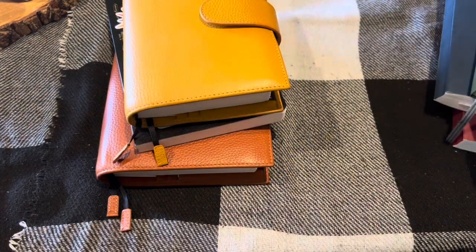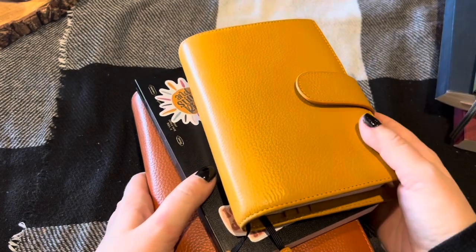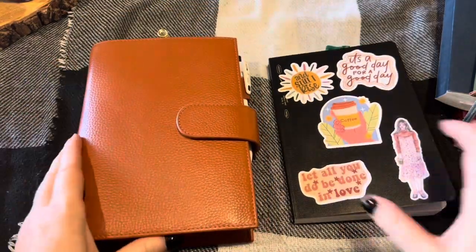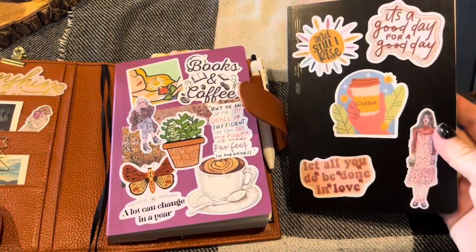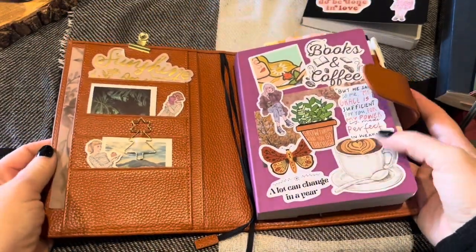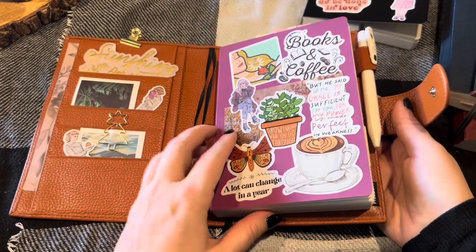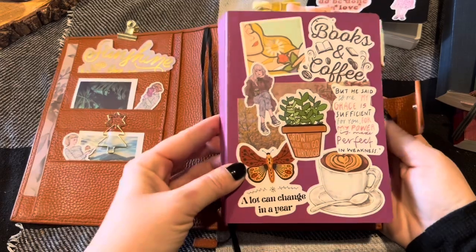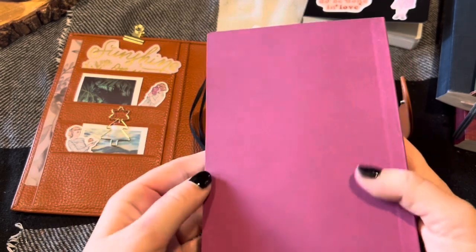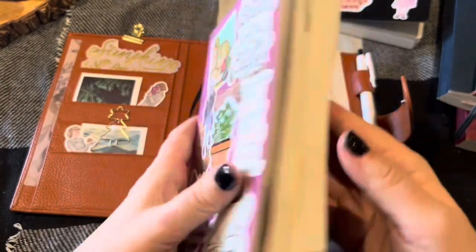Most of these are just journals — they're not actually things I'm going to be using as planners. These three are the main daily items I'm going to be using, and this one is more of a journal as well. So let's start with the two planners. I have here my Wonderland 222 in the B6 size and my Stalogy B6. This cover is a Moterm cover in the burnt orange color.